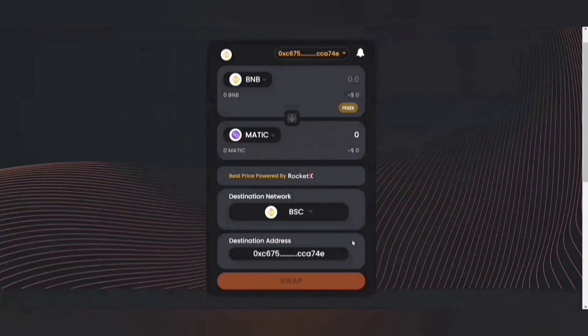So what's happening here? The source network and the destination network are the same — Binance Smart Chain — but I'm trying to swap my BNB with MATIC. So this is a swap operation.